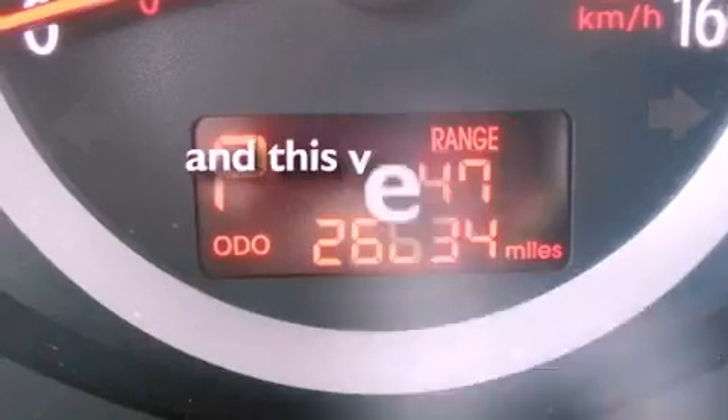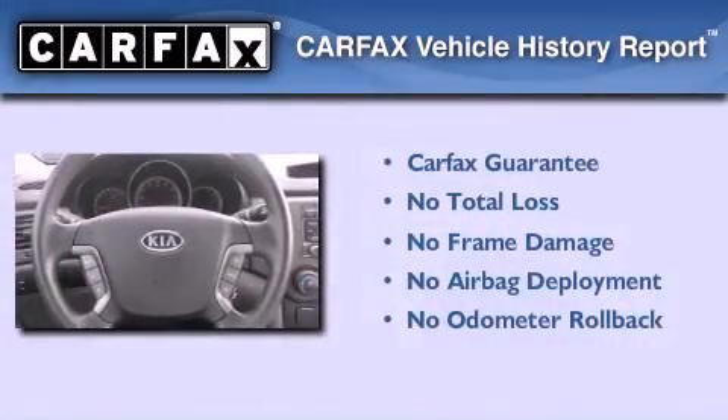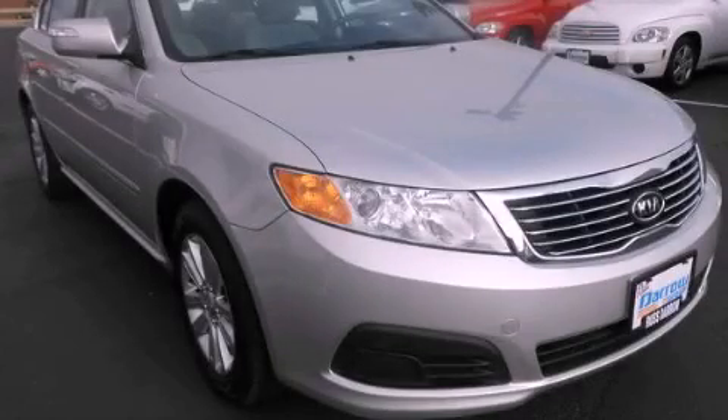This vehicle has fewer than 27,000 miles on the odometer. Not to mention that this Kia qualifies for the Carfax buyback guarantee. Contact us today to schedule your opportunity to see this automobile in person.